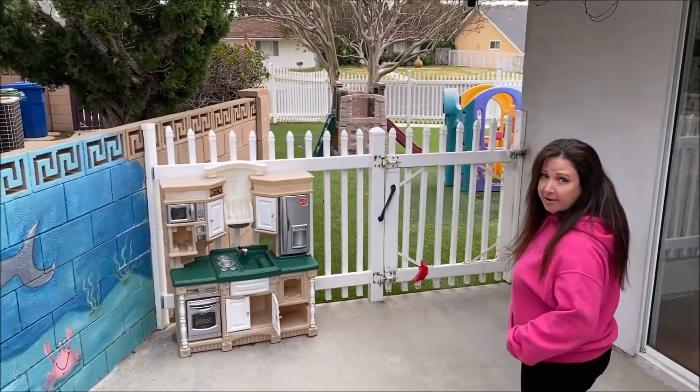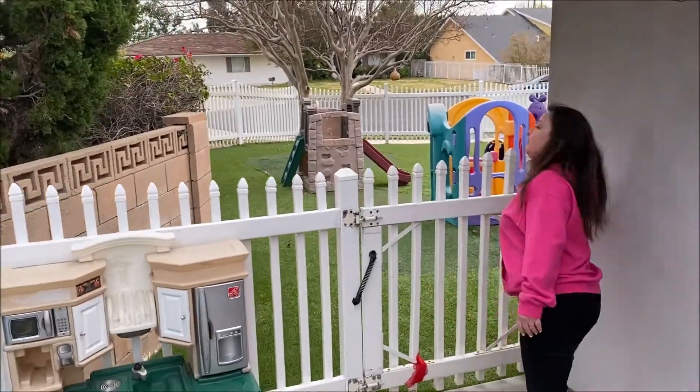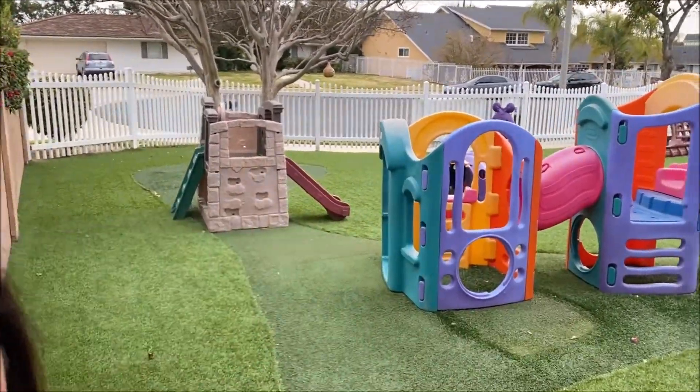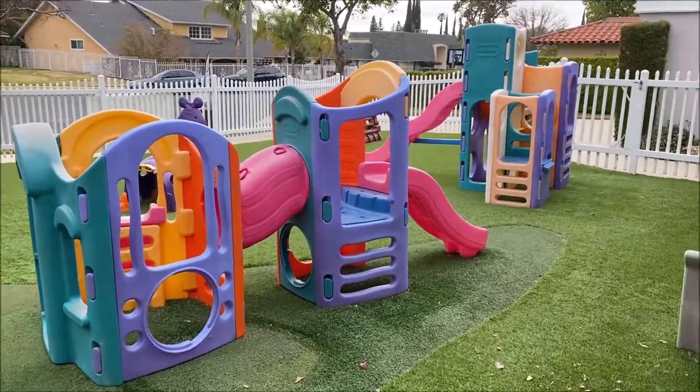I'm going to walk you towards our large area, our front yard. We have lots of big play equipment and lots of fun outside.